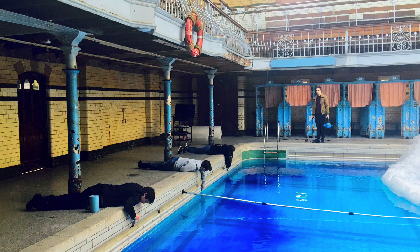Productions like Peaky Blinders and even Coronation Street have filmed here. When they do the filming, they actually change the whole area where they're using, and you wouldn't believe it belonged to Victoria Baths. It's the tiles that give it away.